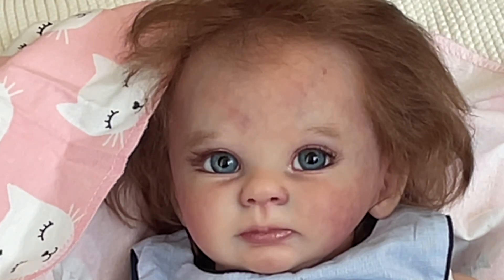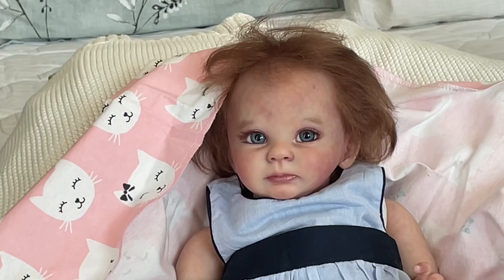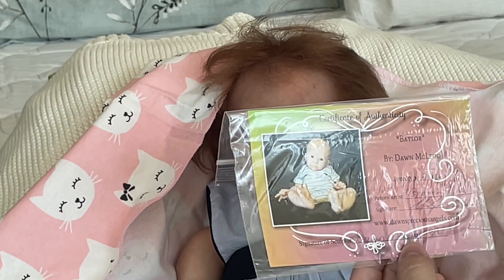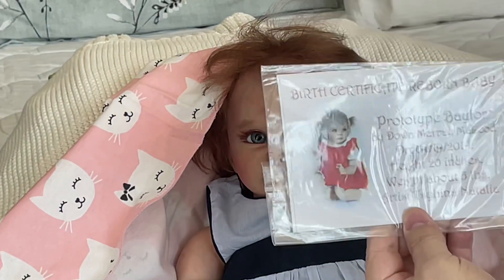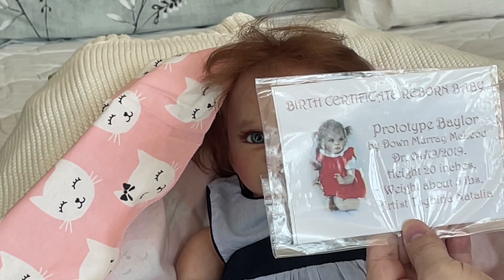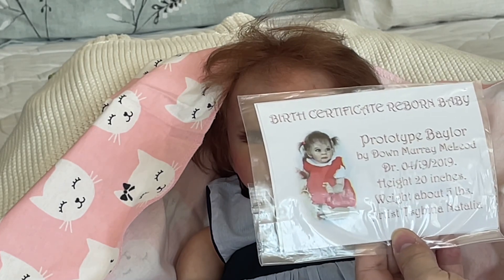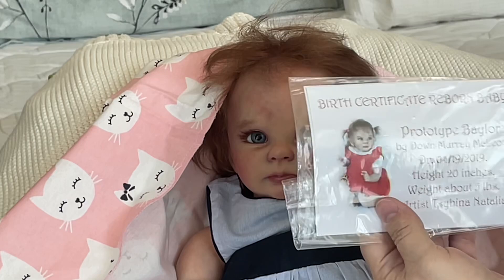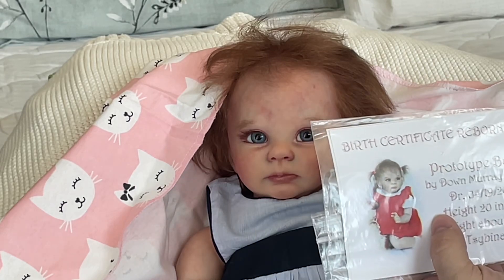She is the Baylor by Dawn McCloud — prototype number two of four. She has a prototype birth certificate: prototype Baylor by Dawn Marie McCloud, April 19th, 2019. Height 20 inches, weight about five pounds. In the picture you can see how she looks more like an older baby — she's on her knees with her hair done really cute.